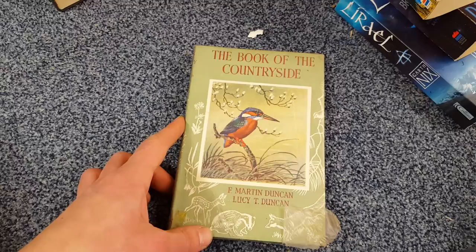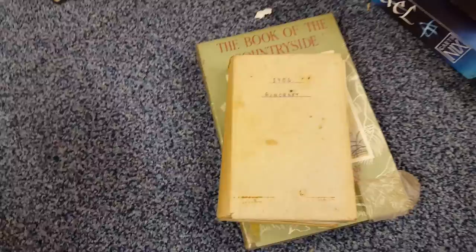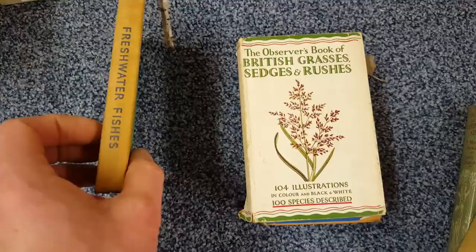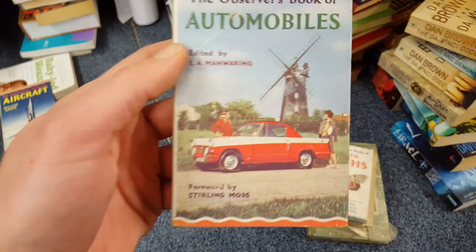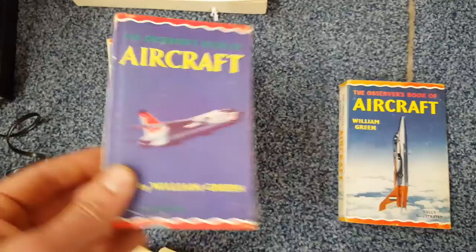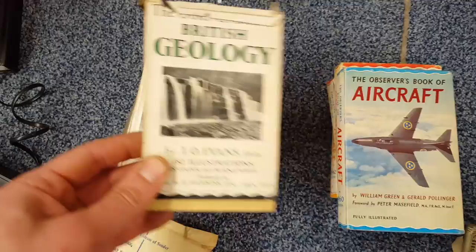Here's a whole bunch of Observer Books — so many of them in excellent condition with dust jackets. Some can have a little bit of value. There's the Book of the Countryside, Aircraft from two different years, a Book of Larger Moths, Horses and Ponies, Birds, British Grasses Sedges and Rushes, Freshwater Fishes, Wild Animals, and the Observer's Book of Automobiles — what a picture, foreword by Stirling Moss. I haven't seen any with dust jackets like this before. More aircraft from different years, another automobiles, British Geology, Cats, Birds' Eggs — a great find.